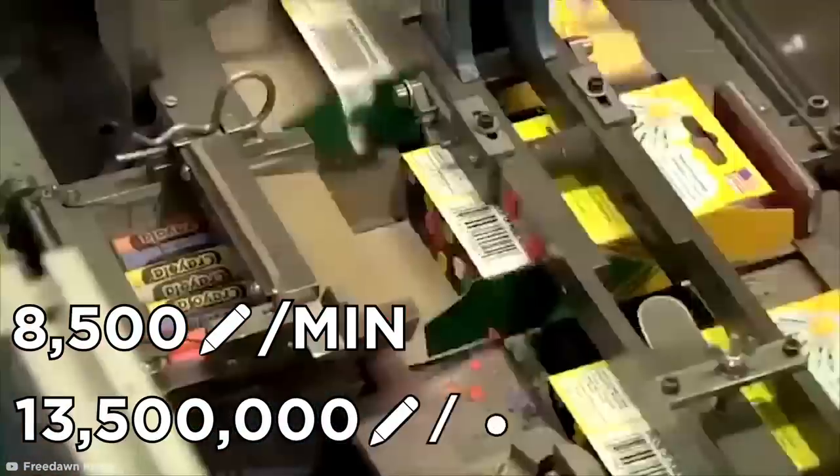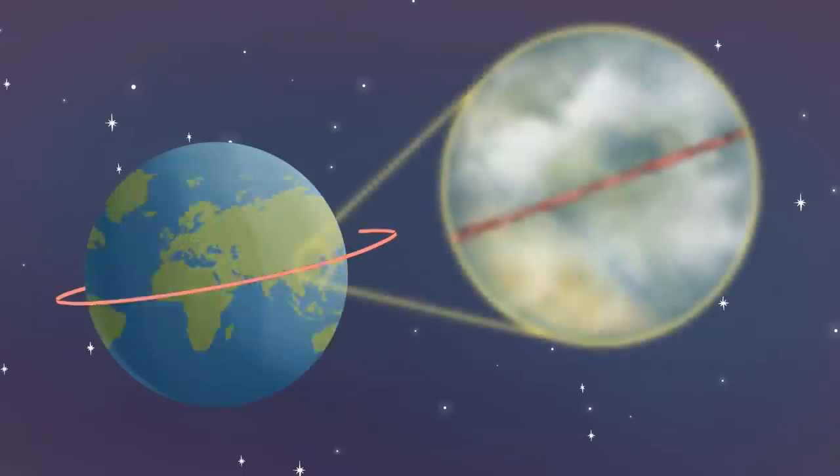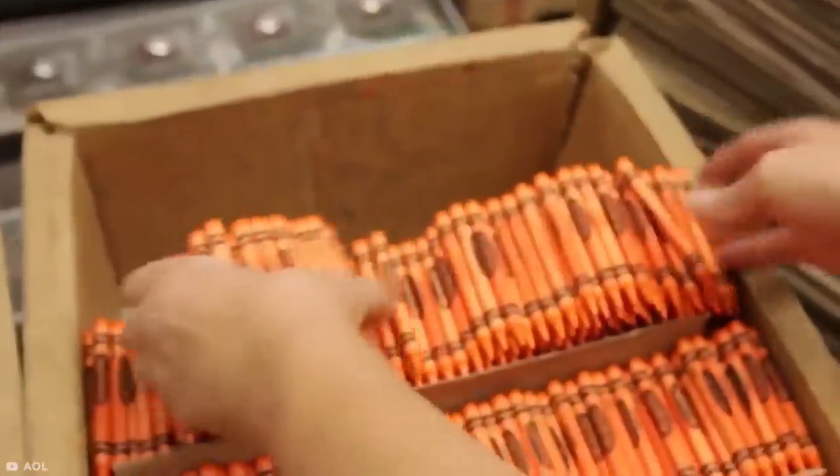That's 13 and a half million crayons per day, and about 3 billion a year. For perspective, that's enough to loop around the world six times. Now that's Crayola.